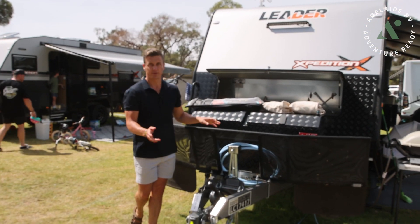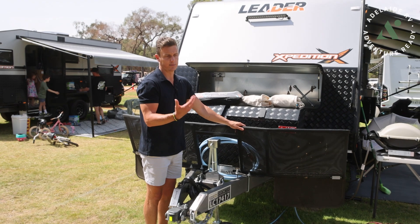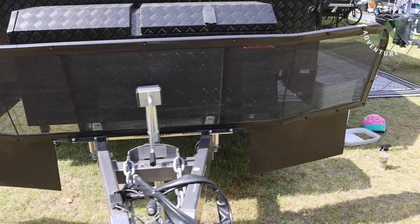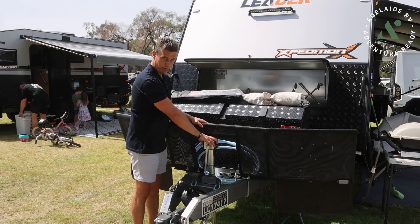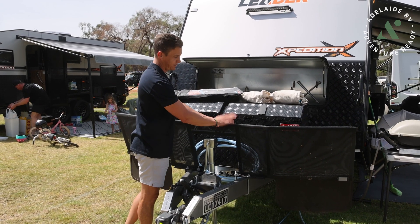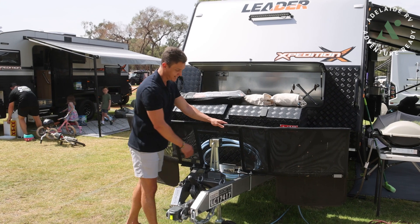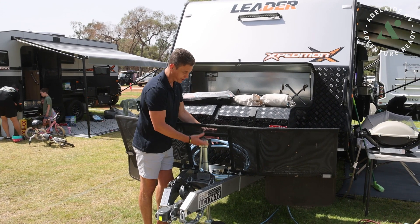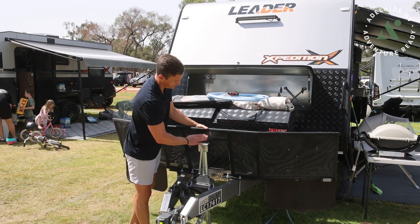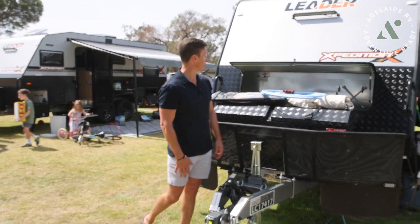Just up here on the front of the van, I want to show one thing I've done - I upgraded to the deflector stone guard. As standard, the stone guard comes the entire way through, and it jams up on the jockey wheel - a sidewinder jockey wheel - making it hard to get in and out. So we opted for the cutout. You do pay a bit more - these are an additional $500 or $600 - but I thought it was money well spent. You can just crank the handle and take the jockey wheel on and off without that guard coming all the way through.